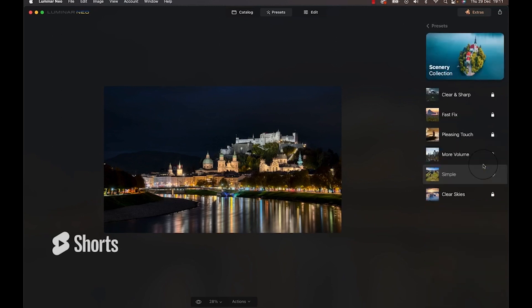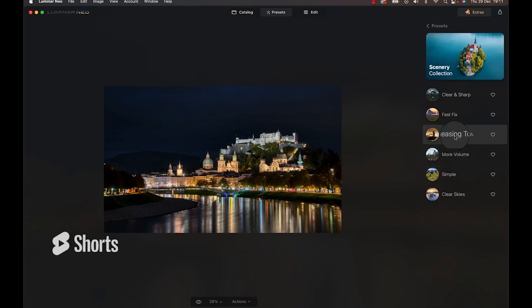Up until now, Luminar Neo's presets were, at least to me, completely unusable. You had to click on every single one and wait several seconds to see the actual effect. Now, presets are supposed to give you ideas and get you part of the way through the editing process, and definitely not enrage you. But they frustrated me.